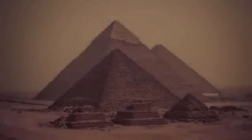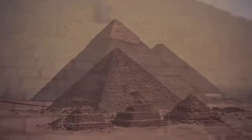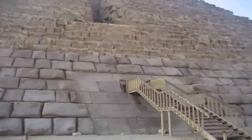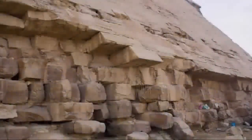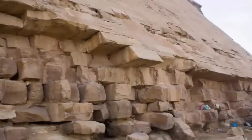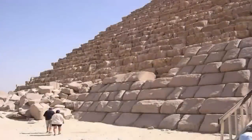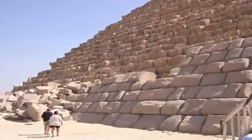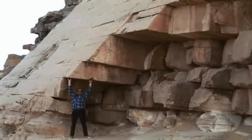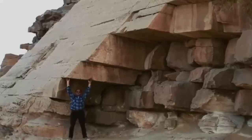As we have explored previously, the casing stones found on many of the pyramids are indicative not only of another phase of construction work once undertaken upon these structures, but due to the erosion present and the different styles featured, are indicative of more than one attempt to conserve these structures — by more than one now extinct advanced civilization. Thus, the age of the sarcophagus of Cheops could be immense.